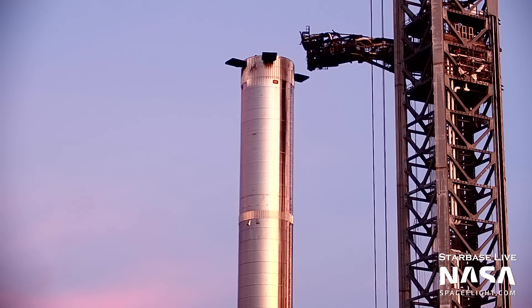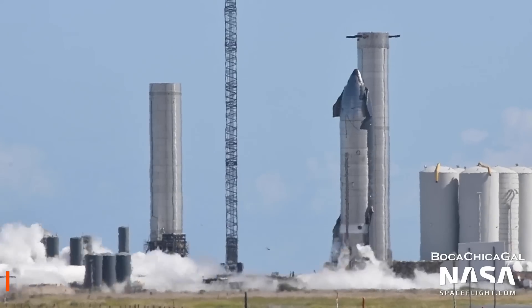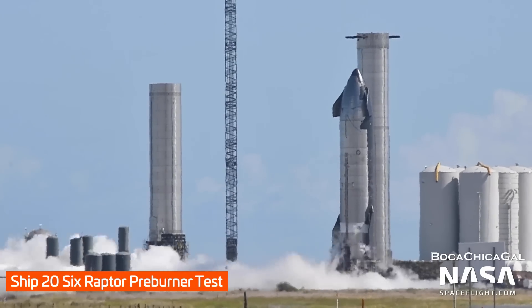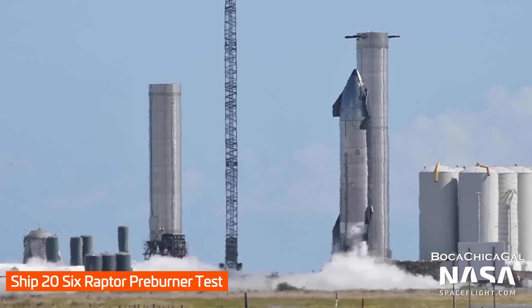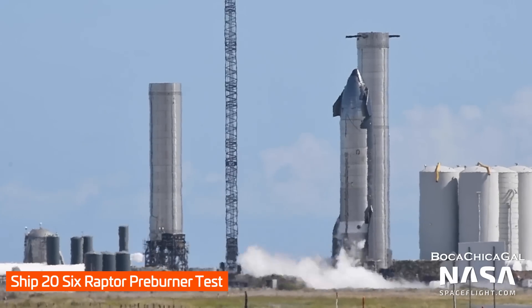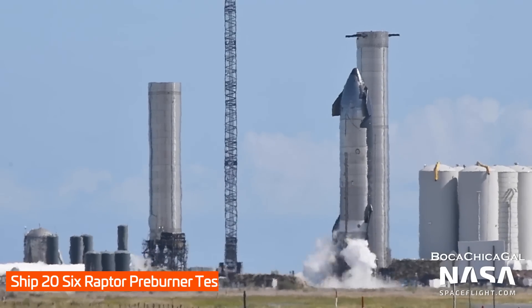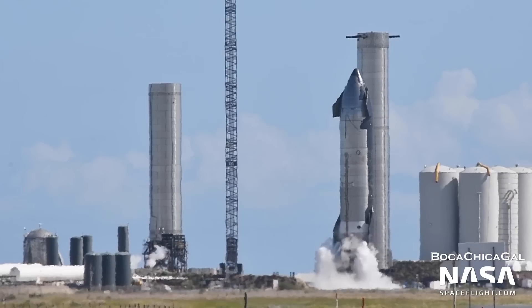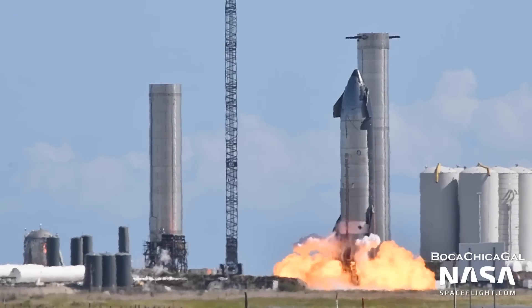Based on previous test schedules, it's expected that the next step will be a preburner test. This test, or perhaps tests, will see the two preburners on each Raptor engine be quickly ignited, while its main chamber is not ignited. This is an interesting event, as it produces a large cloud of burning methane. It'll be hard to miss.